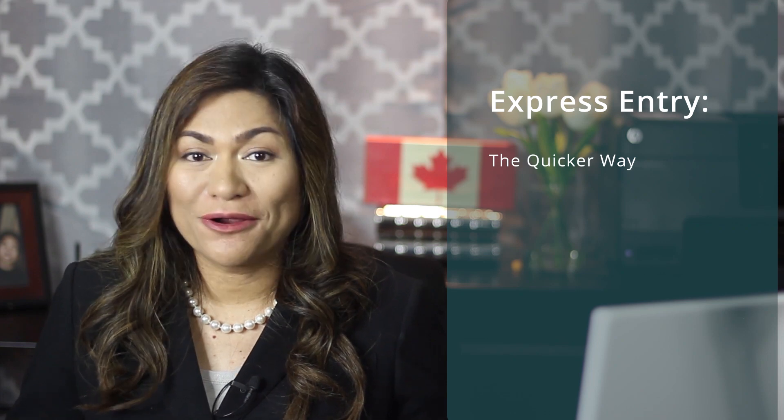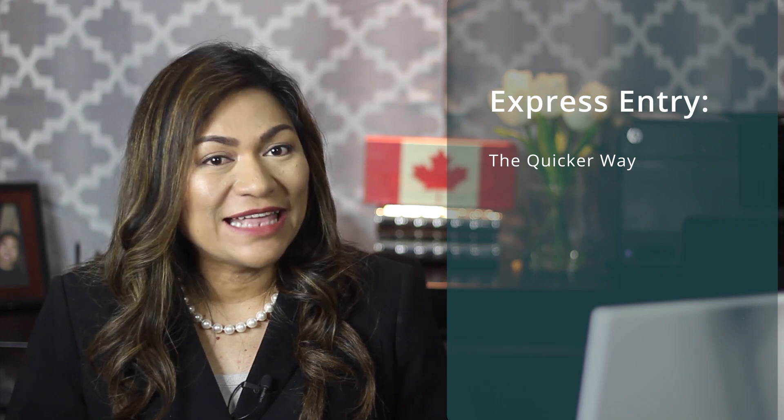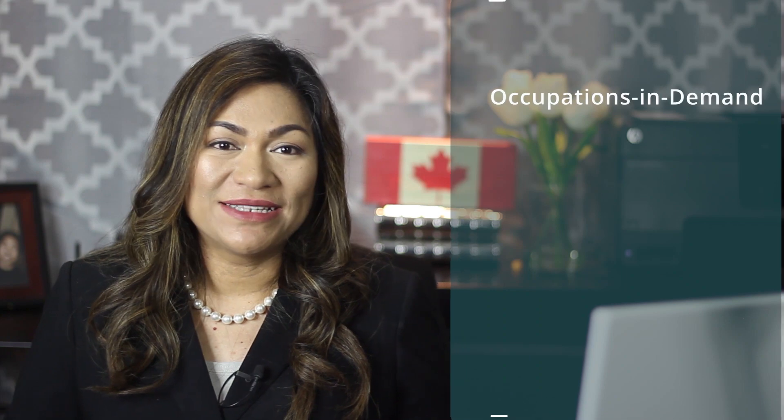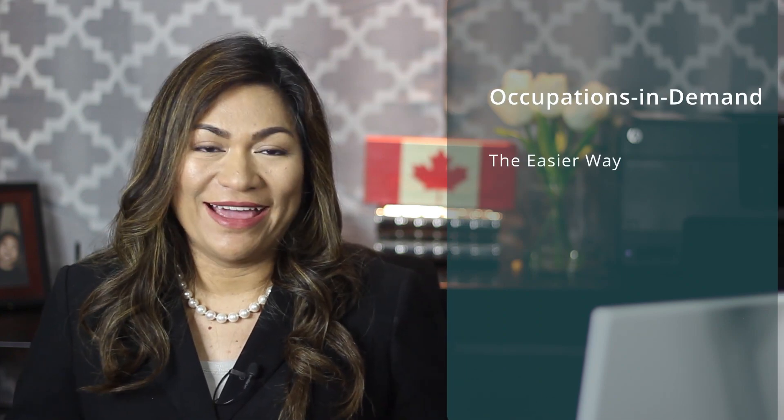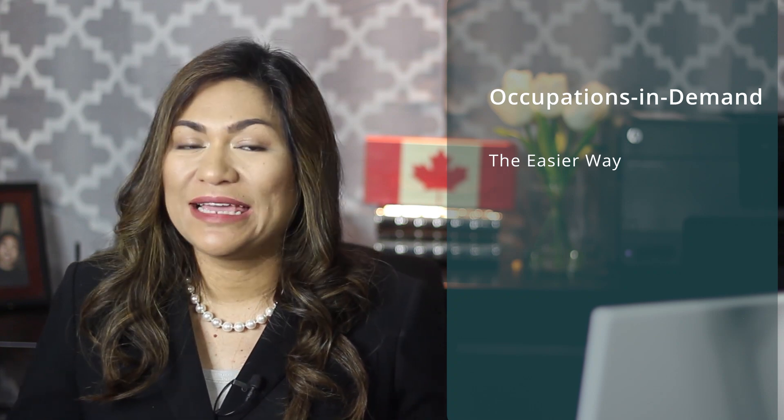So now, you may be wondering which subcategory you should apply under. If you can get accepted into the Express Entry pool, you should apply under the Express Entry subcategory. The Express Entry subcategory is the quicker way — you can actually get your permanent residence visa in less than one year under this category. The Occupations in Demand subcategory is the easier way. I call it the easier way because the minimum language requirement is CLB 4. Easy peasy, right?